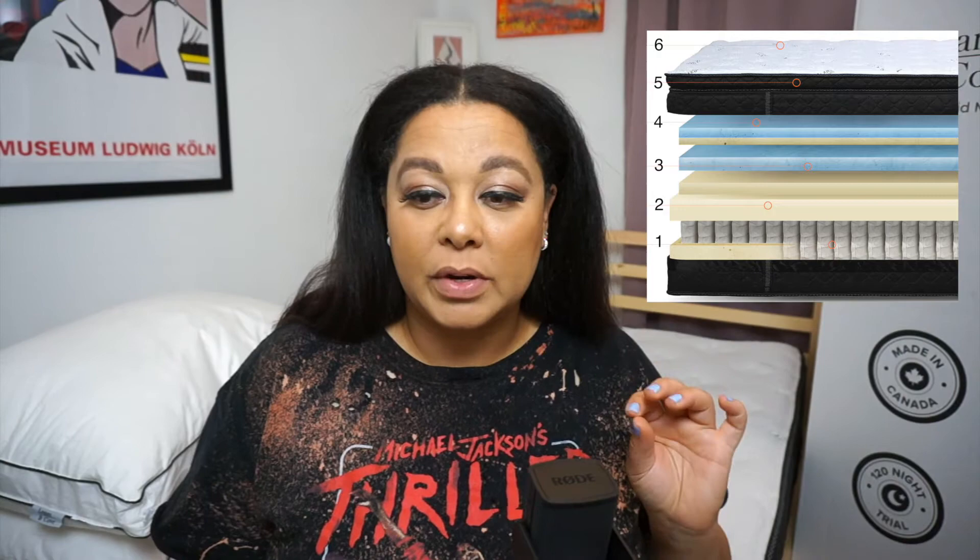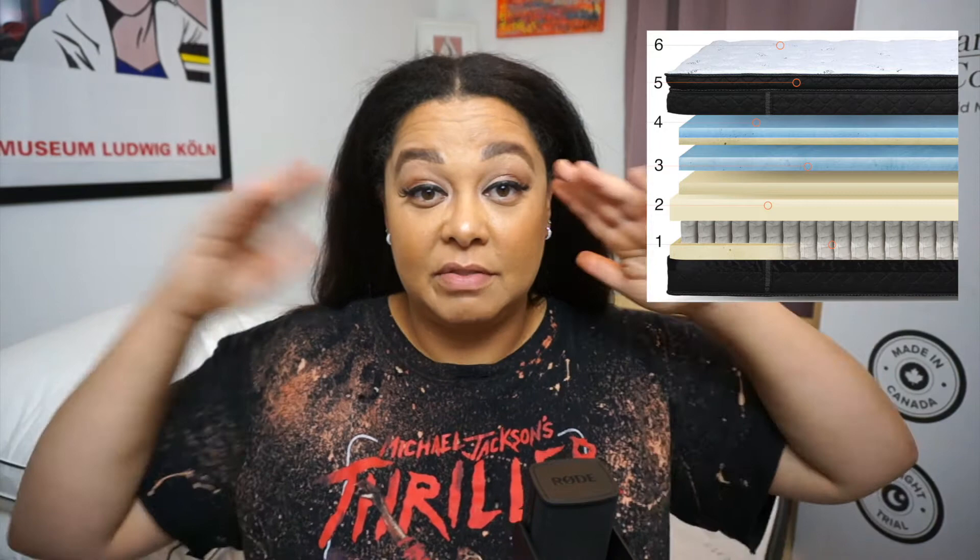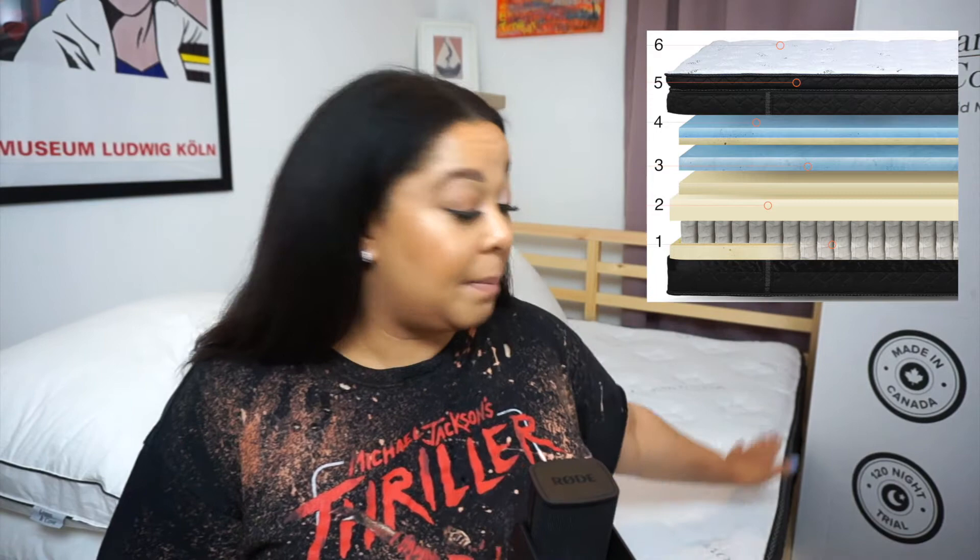Above all five of those layers is an amazing comfortable quilted top cover — super rare to find in a box mattress. The Logan & Cove comes in six different sizes ranging from Twin to California King. Prices range from $799 for a Twin all the way up to $1,149 for the California King. I have the Queen, which is perfect for my needs. When buying a mattress you want to get the most for your dollars.